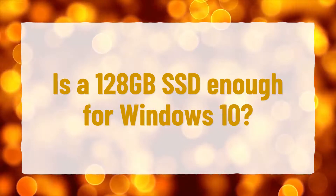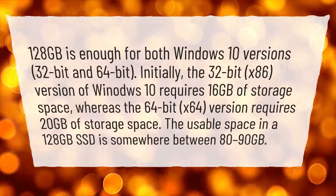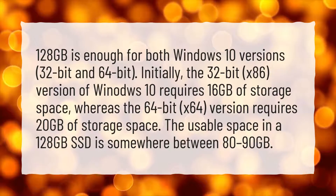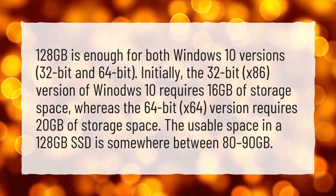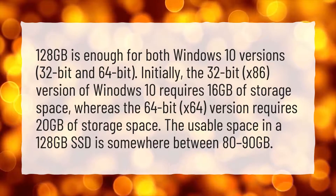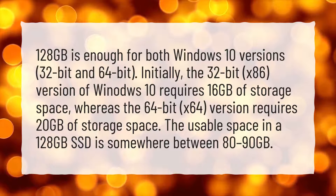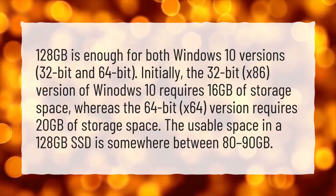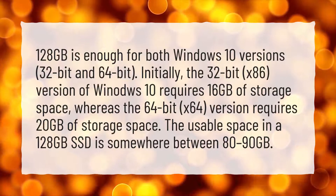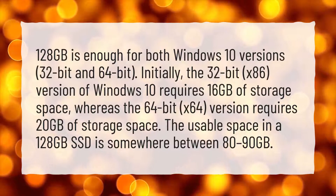Is a 128 gigabytes SSD enough for Windows 10? 128 gigabytes is enough for both Windows 10 versions — 32-bit and 64-bit. Initially, the 32-bit x86 version of Windows 10 requires 16 gigabytes of storage space, whereas the 64-bit x64 version requires 20 gigabytes of storage space. The usable space in a 128 gigabytes SSD is somewhere between 80 to 90 gigabytes.